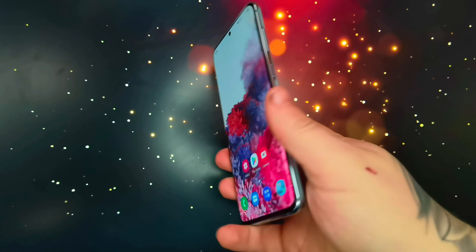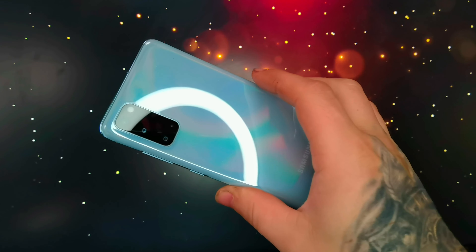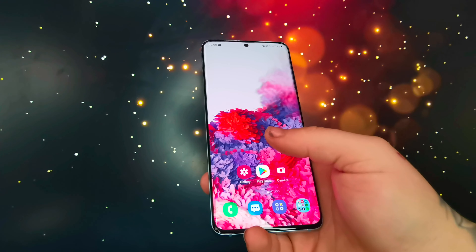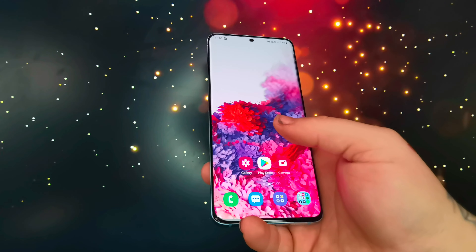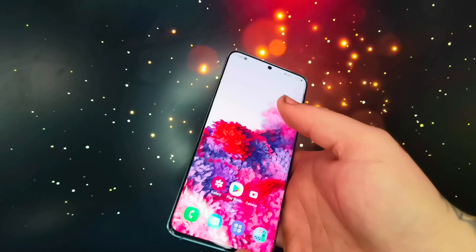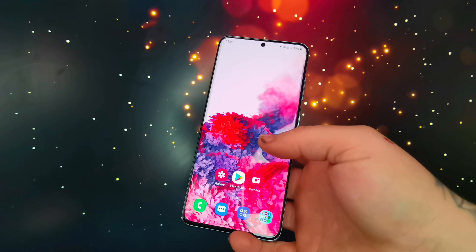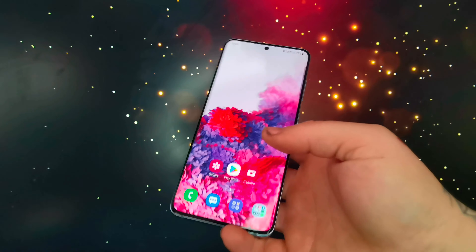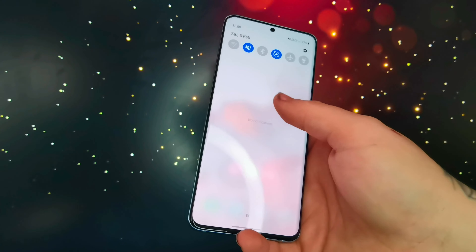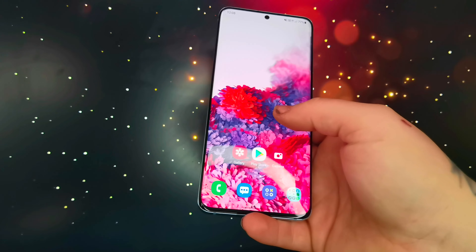With the S20 being the older premium flagship, it's now the cheaper option from Samsung. It comes with a 120Hz refresh rate and a 6.2-inch screen. The screen is just great — Samsung will always have the best screens on the market.